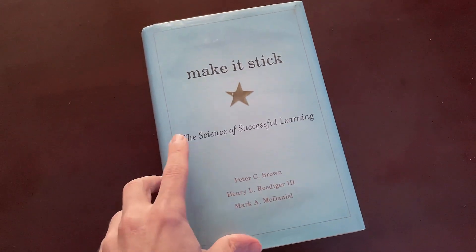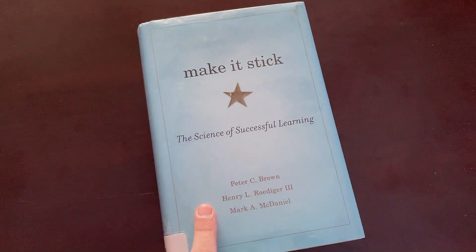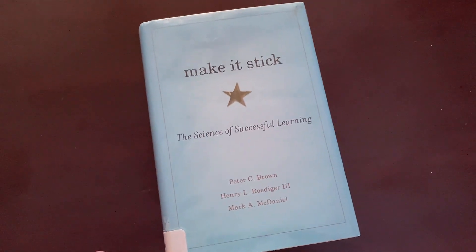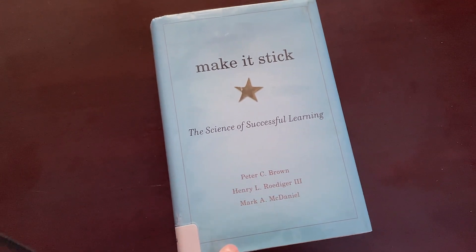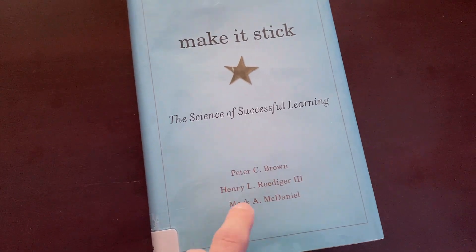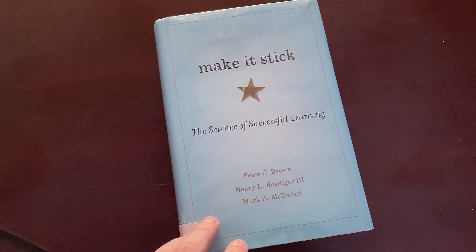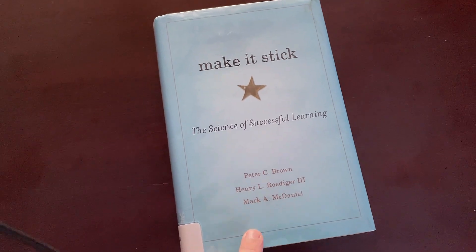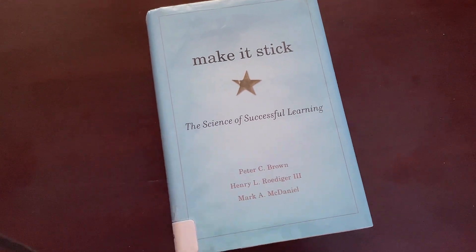Hey, what's up everybody. I have a book here called 'Make It Stick: The Science of Successful Learning.' This book is an aggregation of some of the best empirical data and research on learning and development, at least at the time of writing, which I think was 2014. The authors are Brown, Roediger, and McDaniel — I think a couple of them are Washington University in St. Louis faculty members.